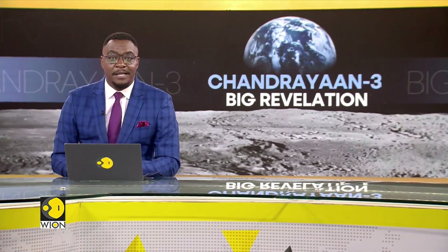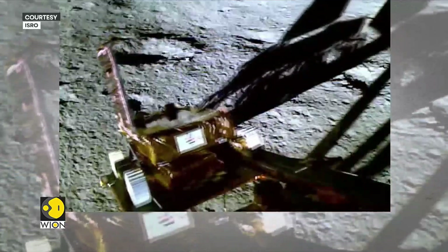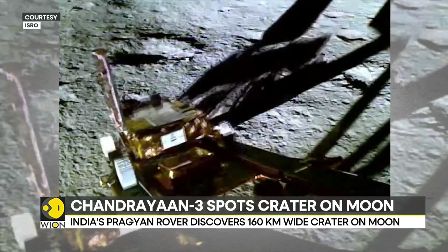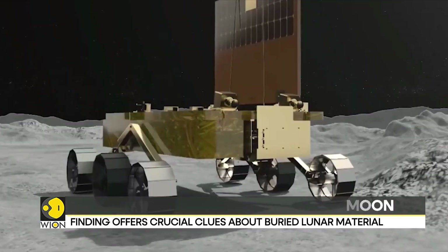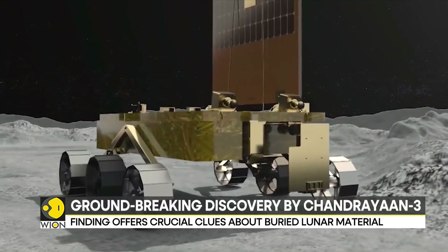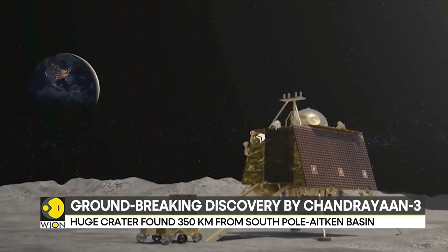India's Chandrayaan-3 mission continues to make groundbreaking discoveries after its successful mission ended on the moon last year. The data beamed back by the Pragyan rover from the moon's south polar region has now led to the discovery of an ancient 160-kilometer-wide crater near its landing site.